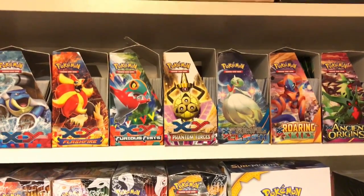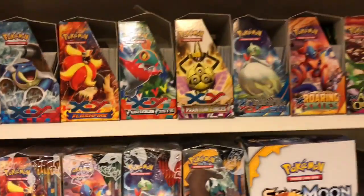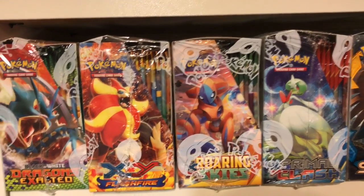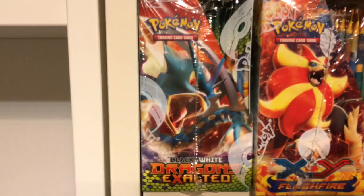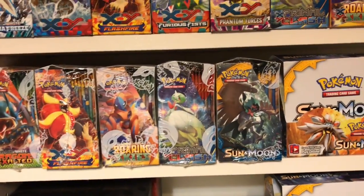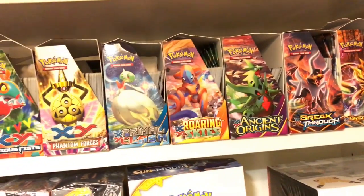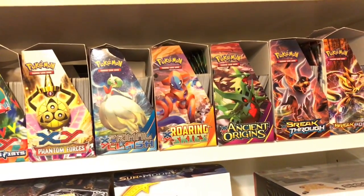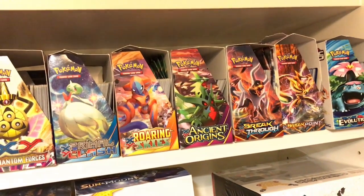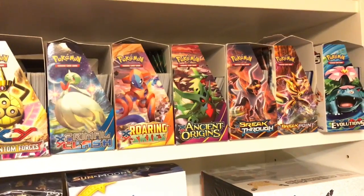Furious Fists, Phantom Forces, Primal Clash — I got a bunch of boxes and have one sealed there as well, I think I got like four boxes of that set. Roaring Skies is another one that was definitely worth keeping sealed. Dragons Exalted came out before X and Y; I just kept it sealed and got it for cheaper. Then after Roaring Skies, Ancient Origins — this is where I started getting a little bit of fatigue with the game. For Breakthrough I got a box, Breakpoint I got a box, and then Fates Collide and Steam Siege — those might have been the only ones I did not get.